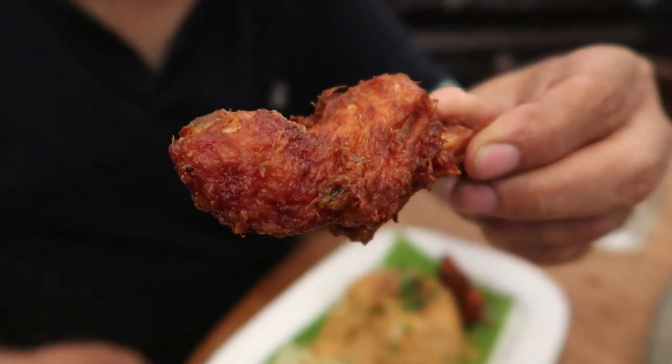Let me also take a bite of the fried chicken. Mmm — mildly spiced but very well done. This is a fantastic fried chicken. It's very different from Chinese food; the food may look Chinese but the flavours are entirely different.